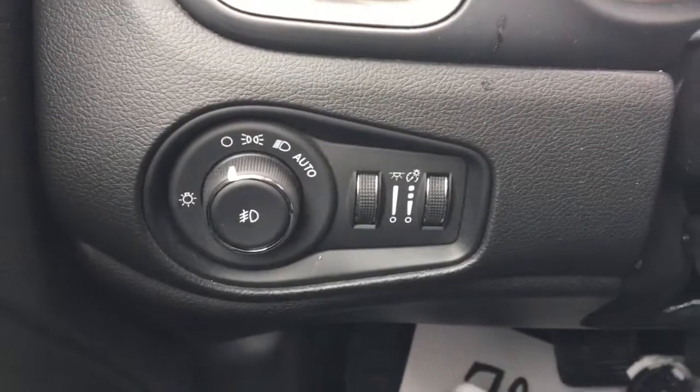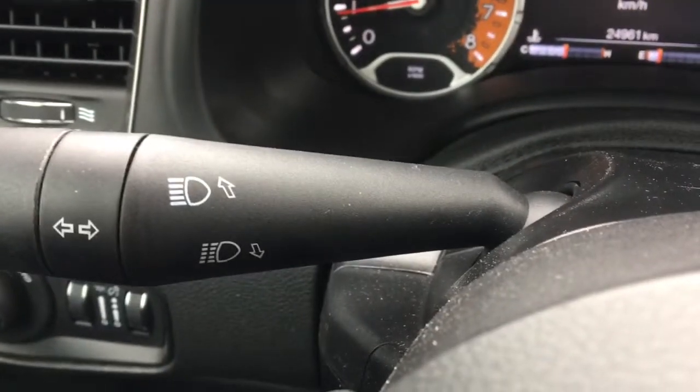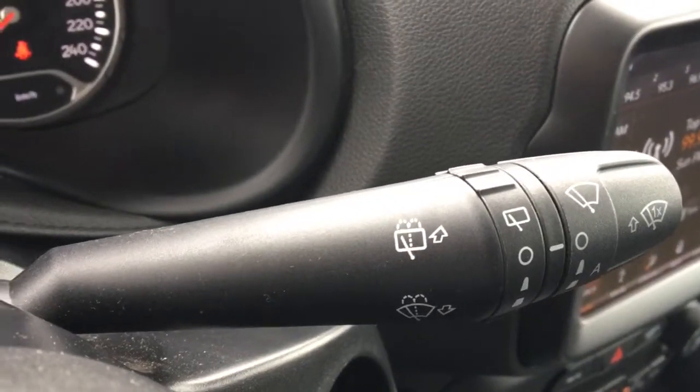Over on this side you have your headlight adjustments, and then of course you have your signal lights as well as your high beams, and on the other side you have your windshield wiper settings.